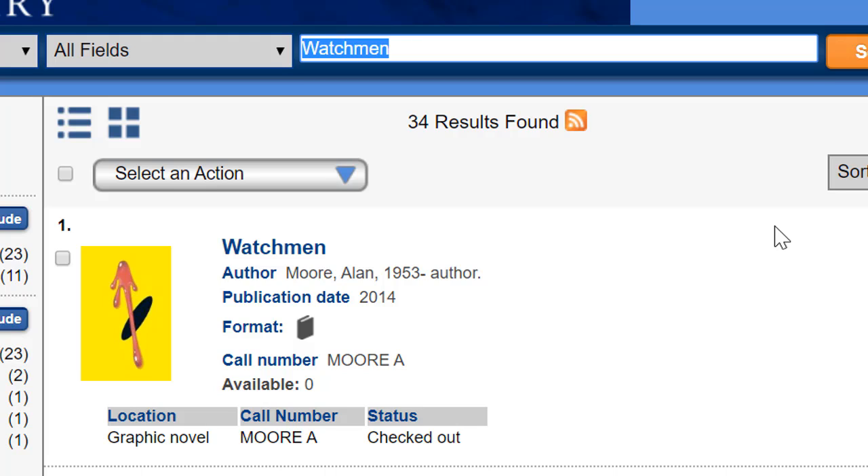And that's it. If you have any questions about how to place a hold on a library item, please ask us.